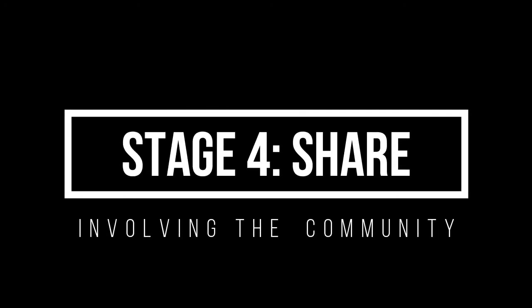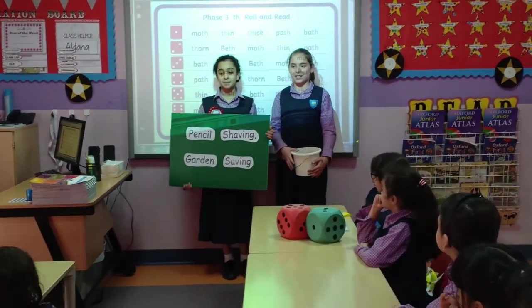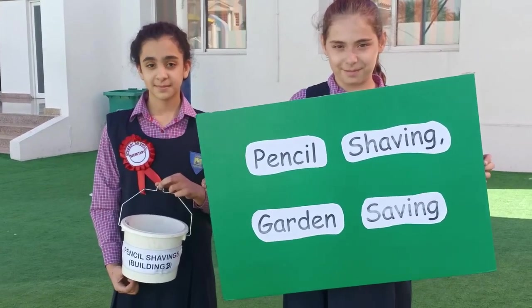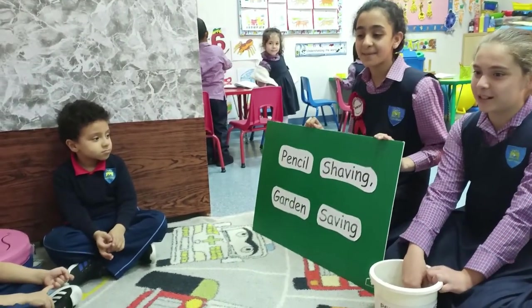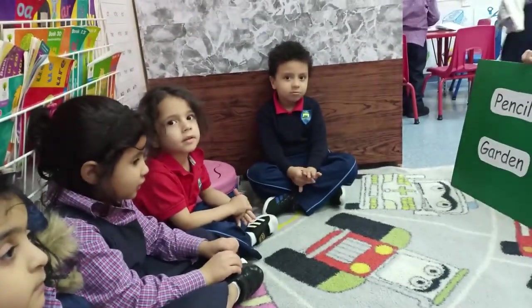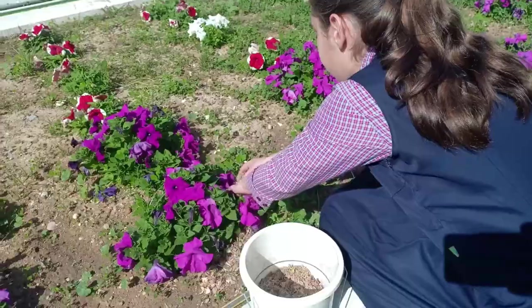Since we had successful experiments, it was time to share our results. We went around the classes and initiated the project 'Pencil Shaving, Garden Saving.' This project is to encourage the whole school to participate and be aware of the wonders pencil shavings can make. We even used the hashtag #PencilShavingGardenSaving on social media sites to promote it outside the school community.